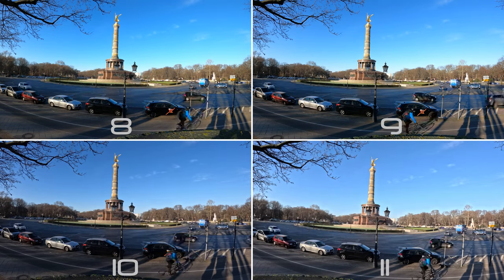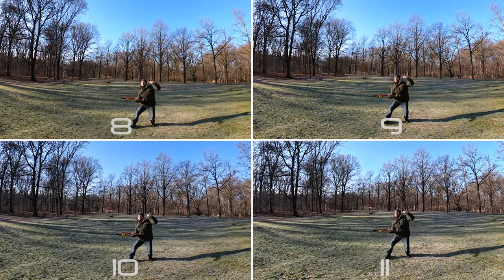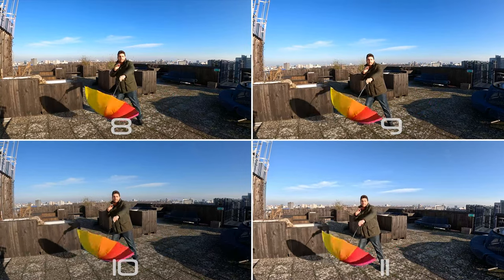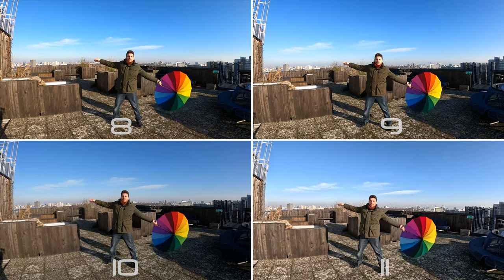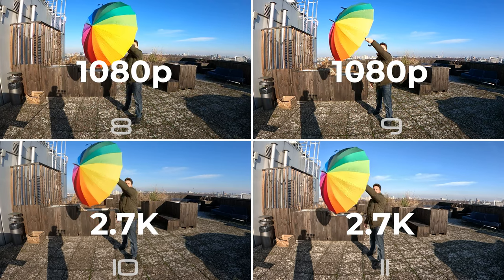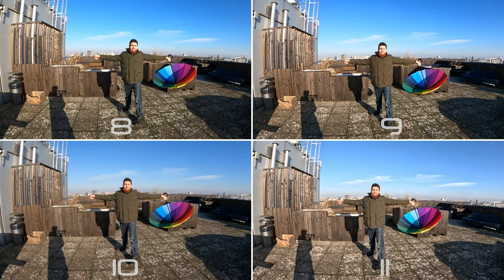GoPro has historically been good with timelapse, so it's no surprise the 11 works even better — it can shoot timelapse footage in 5.3K while the others are limited to 4K. For slow motion, at 60 frames per second the 8 and 9 can shoot at 4K while the 10 and 11 go up to 5.3K. Doubling the frames, the 8 and 9 shoot at a respectable 2.7K while the 10 and 11 maintain 4K. At 240 frames, the 8 and 9 drop to 1080p while the 10 and 11 reach 2.7K — important for professional editors.